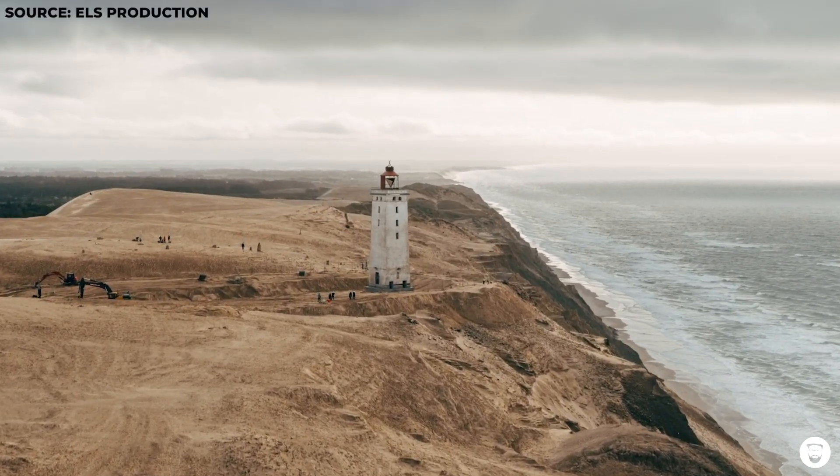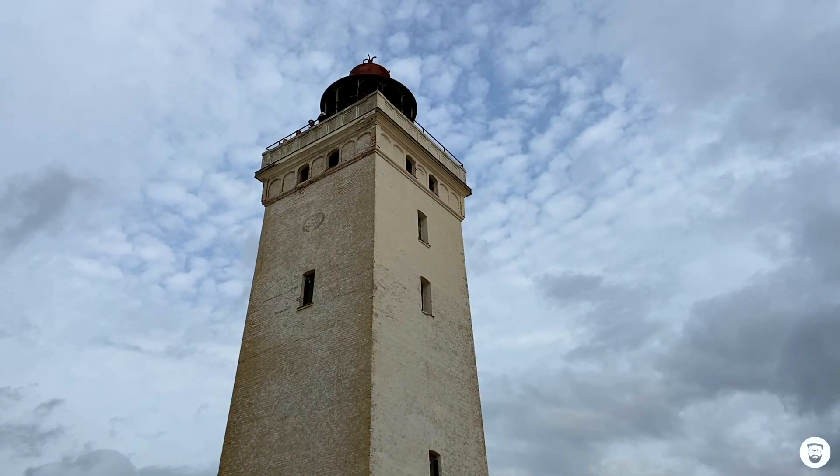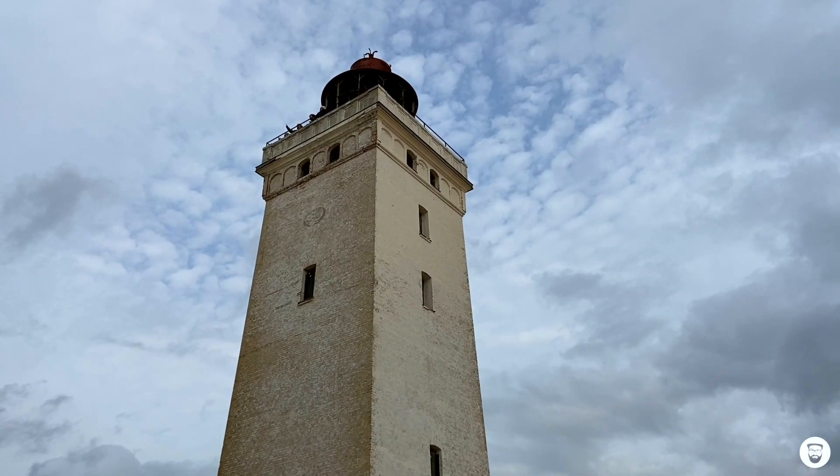That was the point when the authorities said they had lost the lighthouse and couldn't rescue it anymore, so they'd just tear it down. But there was one person who said maybe we don't have to do it like that — maybe we just move the lighthouse back. And yeah, that's what they did.